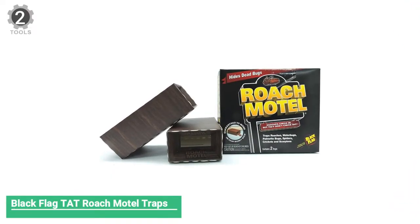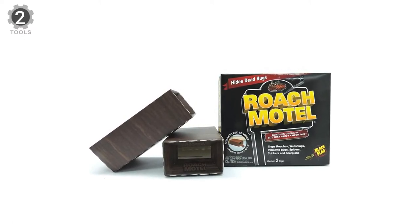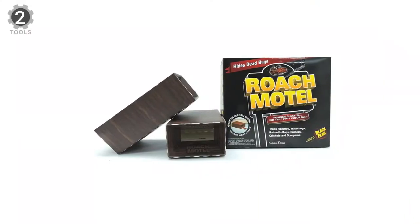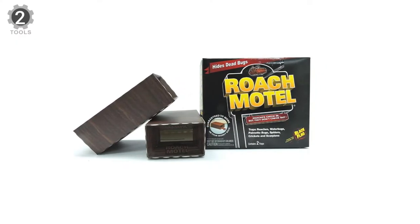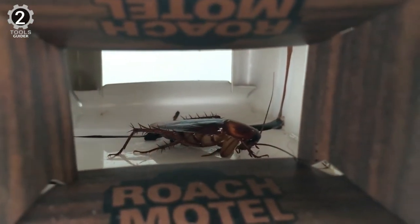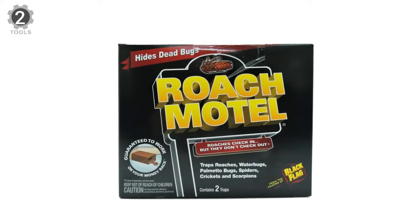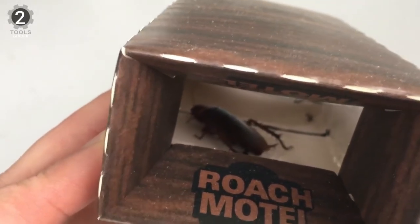Number 2: Black Flag TAT Roach Motel Traps. These are a safer pest control option for households with pets and children. Keep them hidden from very young kids — which shouldn't be too tricky since roaches frequent dark, out-of-sight sections of the home anyway. The motel interiors are lined with bait and very sticky surfaces; the adhesive insides will trap roaches and usually end their lives. While satisfying, this option will not likely address a giant roach nest hidden in your walls. These are worth trying as a stand-alone treatment for small infestations or as a supplemental roach killer for larger ones.